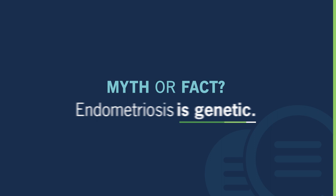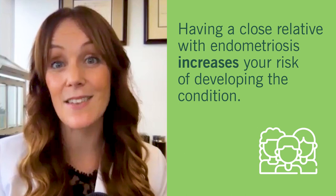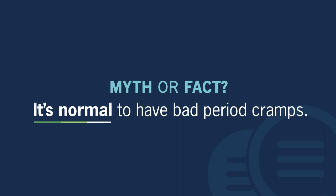We have actually found that endometriosis is genetic — it does run in families. If you have a first-degree relative with endometriosis, you have a seven to tenfold increased risk of also having endometriosis.